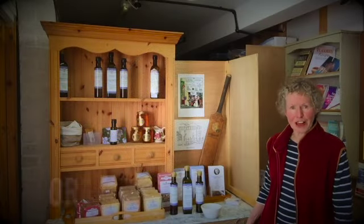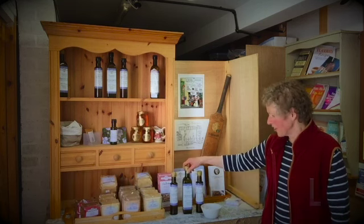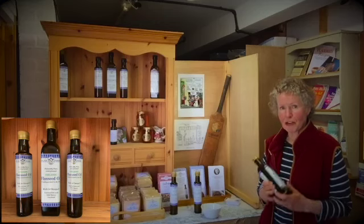Hi, I'm Claire Skelton of Flax Farm, and I'm going to tell you about our organic flaxseed oil. It comes in three sizes: 500ml, 250ml, and 100ml.